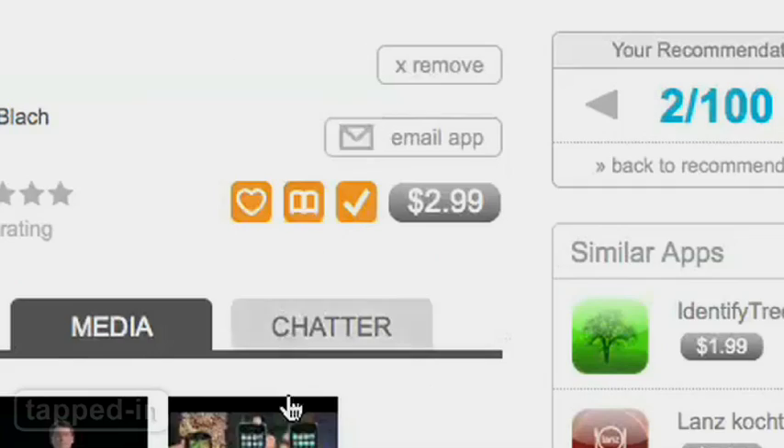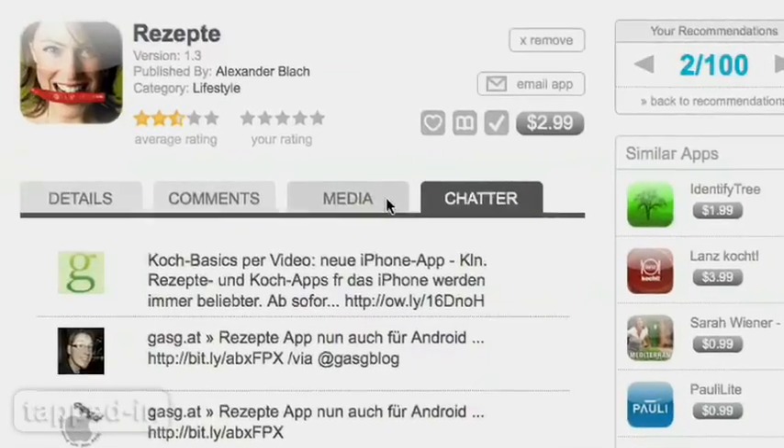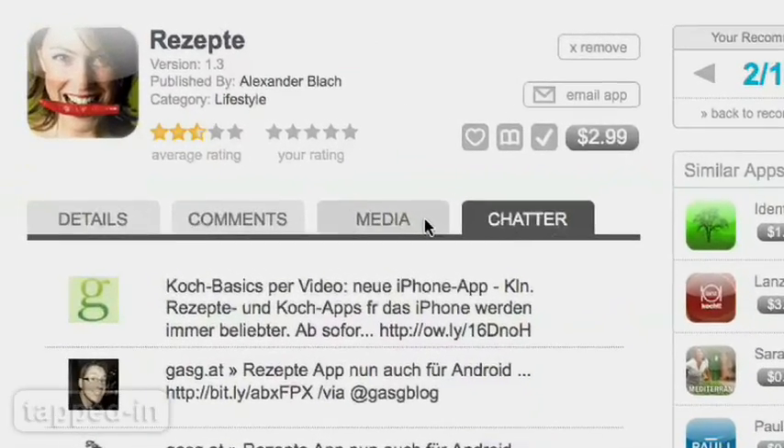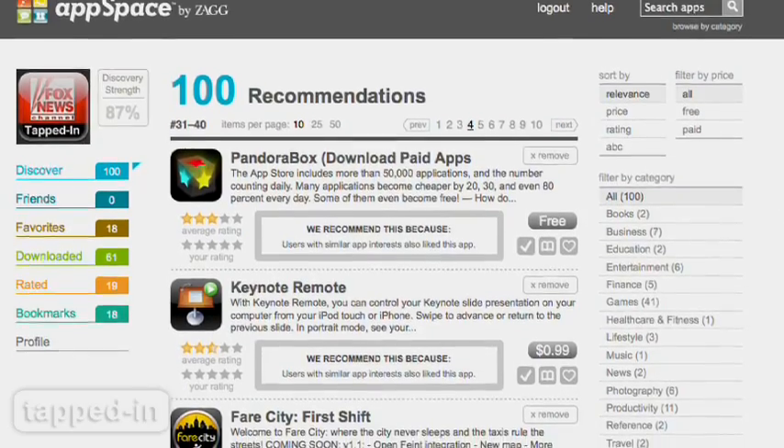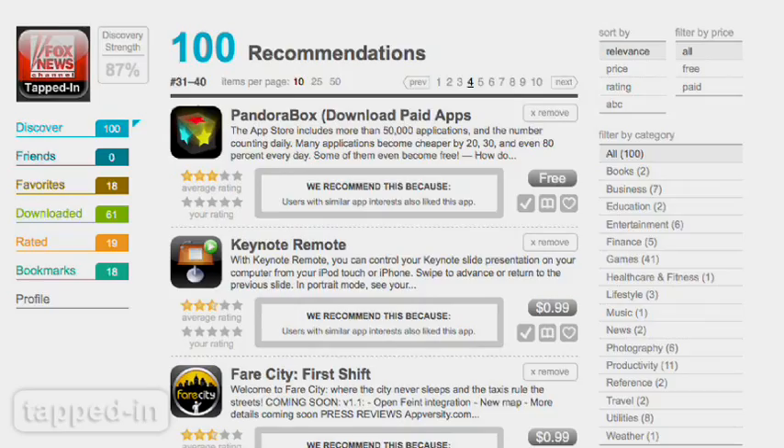You can organize your app list by marking them as installed or as favorites. See an app you like? Bookmark it until you're ready to buy. Click on apps to view details, comments, chatter, even watch video. While you can't take Appspace on the go, we think it's the most comprehensive way to hunt down that perfect app.